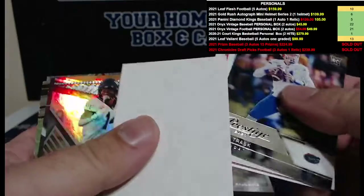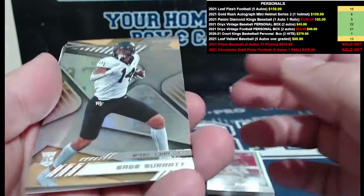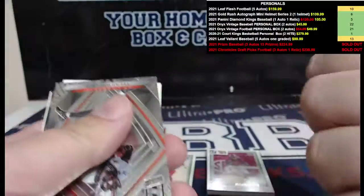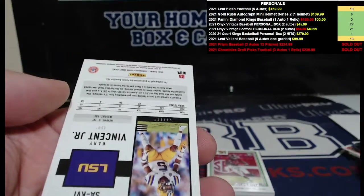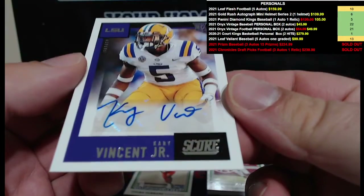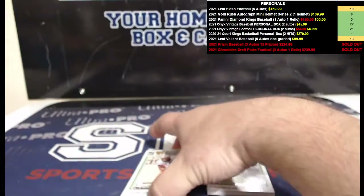Sage Surat, Justin Fields — not numbered. Kyle Pitts Select showing up, Kyle Trask, and Kary Vincent Jr. — Kary Vincent Jr. auto from LSU. Had it your way! All right, let's go over here.